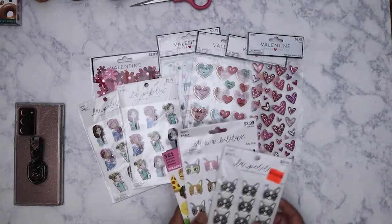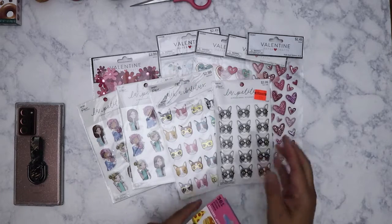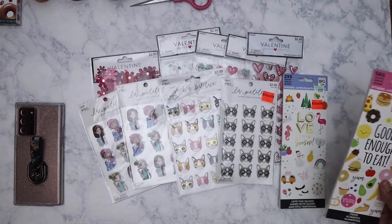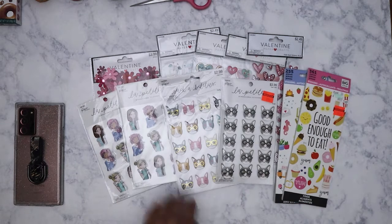I got these stickers when they were clearanced out in February. These are Me and My Big Ideas — they were a dollar forty-nine. I don't remember exactly how much the others were; they were probably less than a dollar.